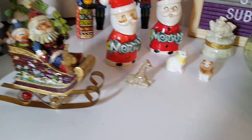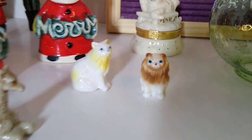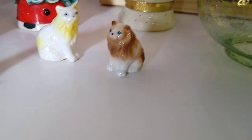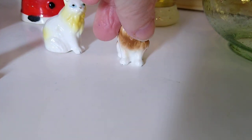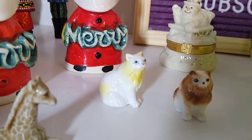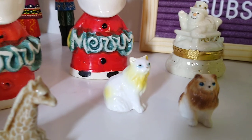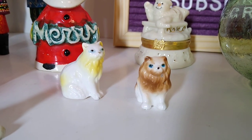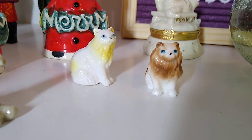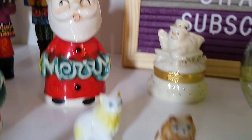And then these little guys are mini ceramic cats. I wasn't sure if the brown one was a cat or not because it looked a little like a dog, but when I googled it, it said it was a cat. There's a white and yellow one with blue eyes and a brown and white one with blue eyes. These sell between $5 and $10 each and I paid $1 each for them.